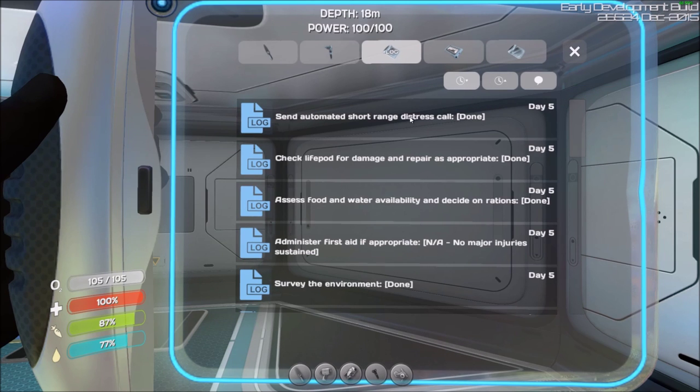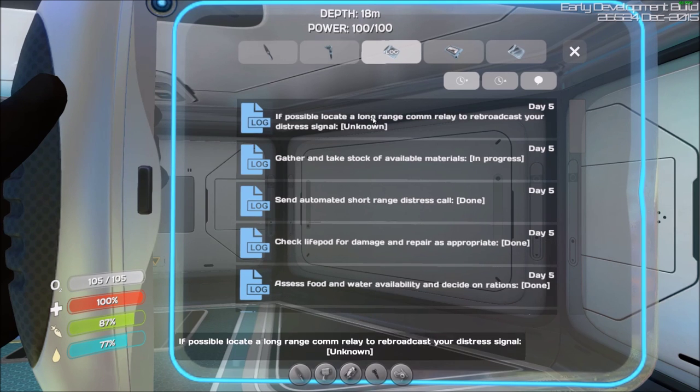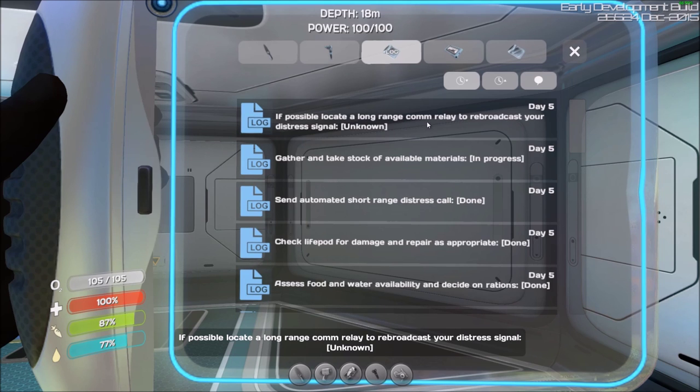Send automated short-range distress call — done. Gather and take stock of available materials — in progress. If possible, locate a long-range communicator and rebroadcast your distress call. Jeez, I've got a lot to do.